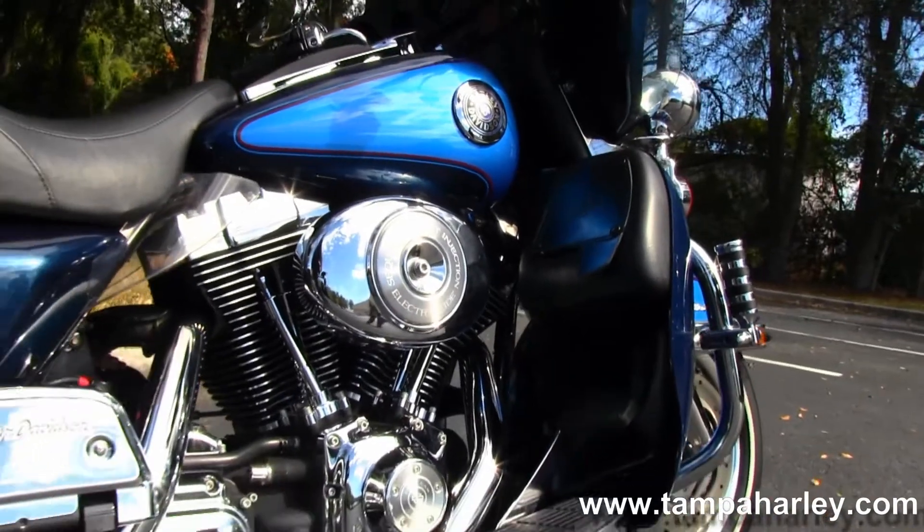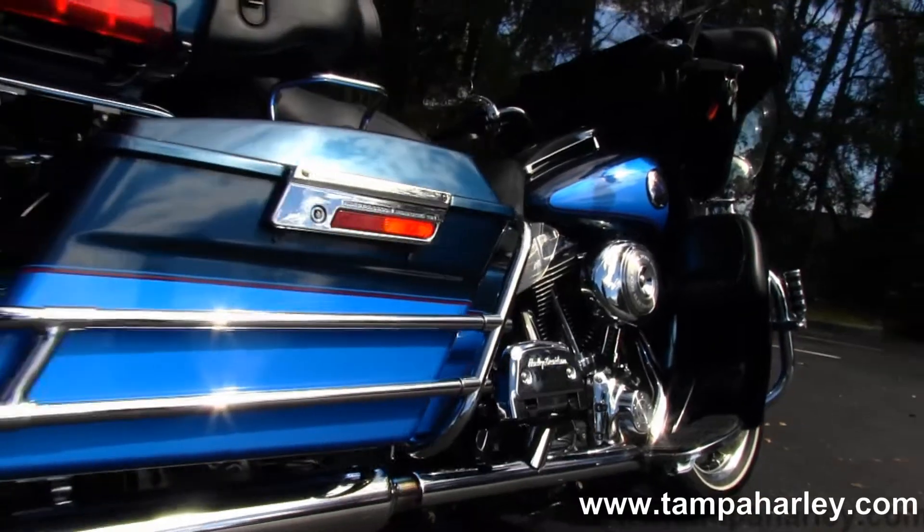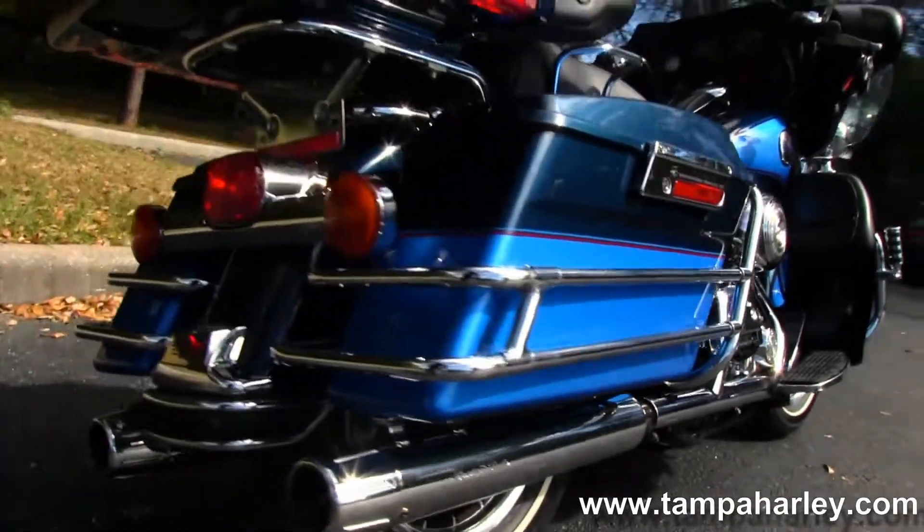It's got the 88 cubic inch engine with 5-speed transmission, full size rider and passenger floorboards. It's got a stage one fuel mapping and a set of Screaming Eagle slip-on mufflers.